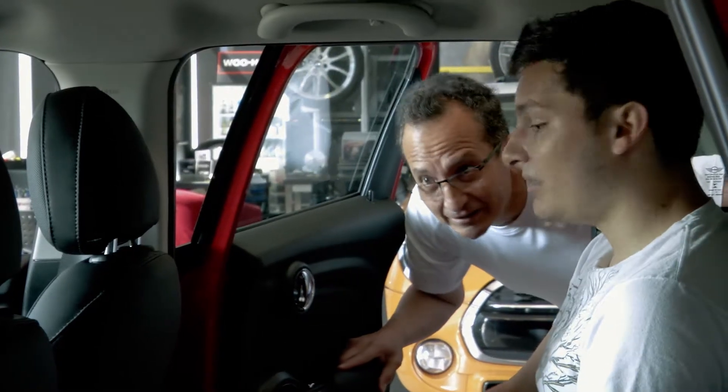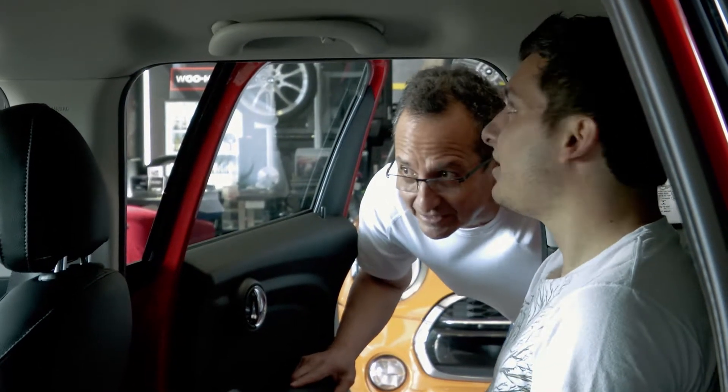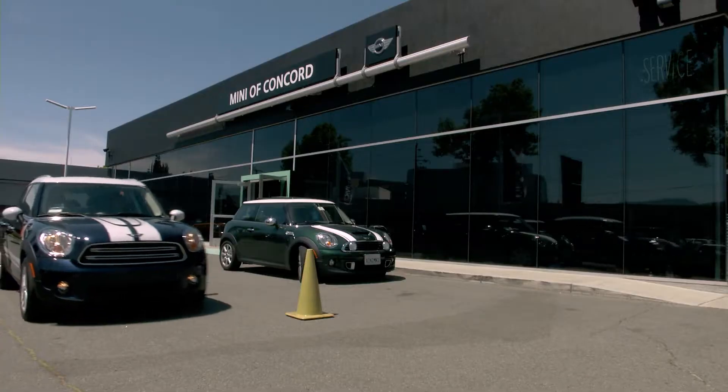How's it feel? Pretty spacious, lots of leg room, nice overhead. It's great. MINI Concord, it's a really nice down-to-earth place, real friendly, and always good service.